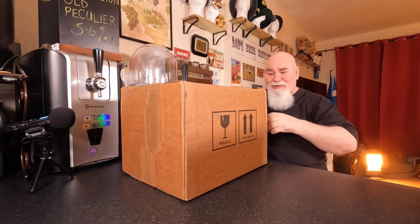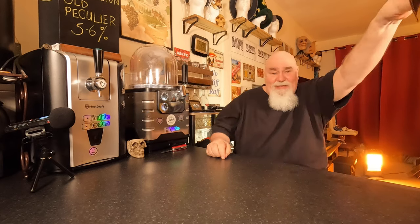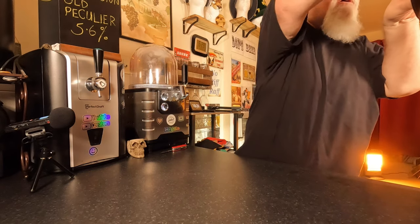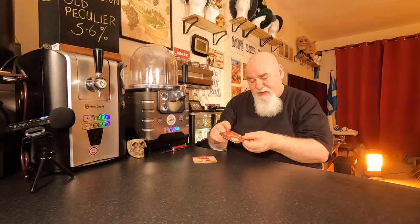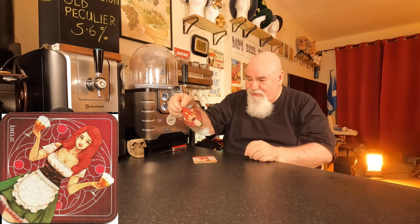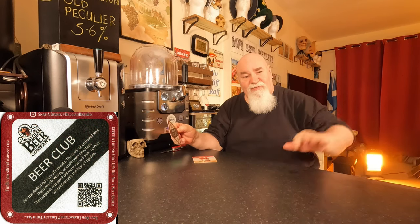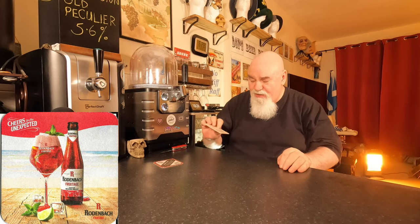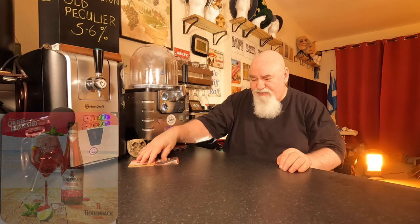Let's crack the first one open. Let's see what we've got. I should have had a high chair. A couple of beer mats — always goes down well. Beer Club. That's what that first box must be. I've just joined the Beer Club.